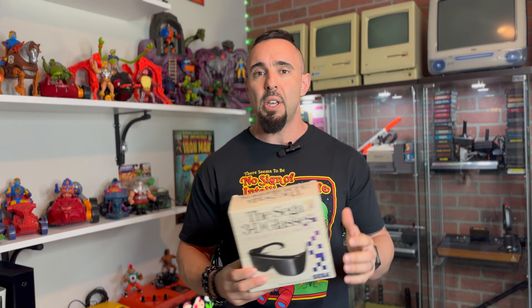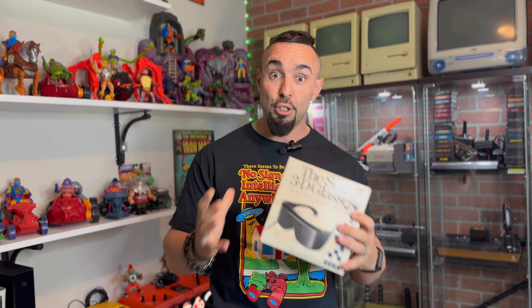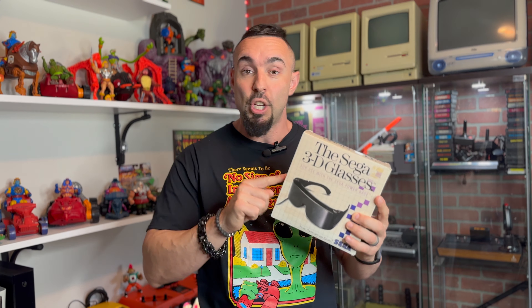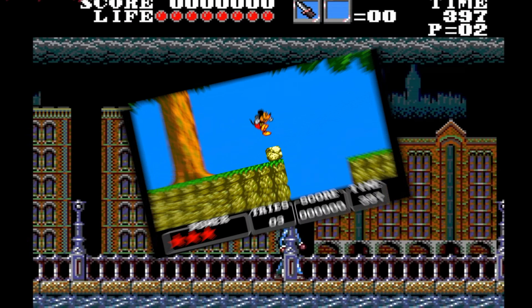Los anteojos 3D para la SEGA MASTER SYSTEM. Yo no tuve la suerte de tener esto cuando era chiquito, pero lo probé ahora de grande. Cuando los compré, fue más por un amor al coleccionismo y a las consolas retro. No tenía mucha expectativa en el resultado final, pero sinceramente cuando los probé, ¡guau! Por supuesto, no es algo de realidad virtual, pero el entorno 3D que lograron darle en los años 80 fue increíble.